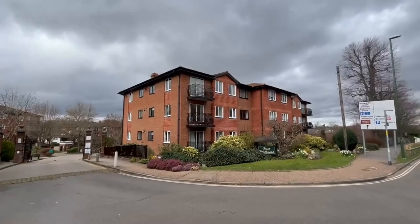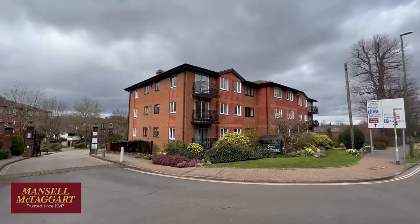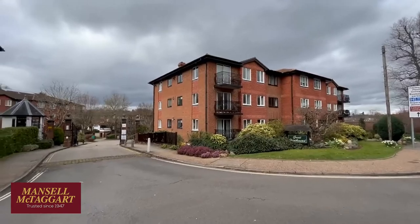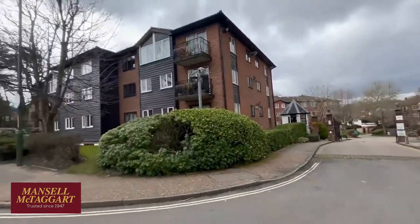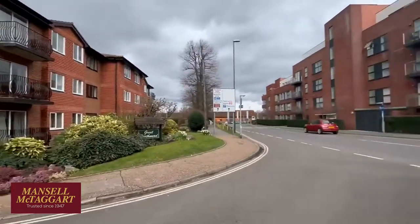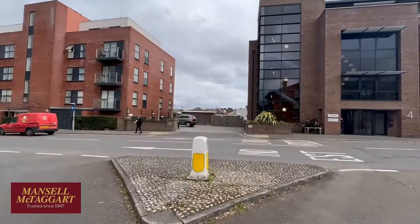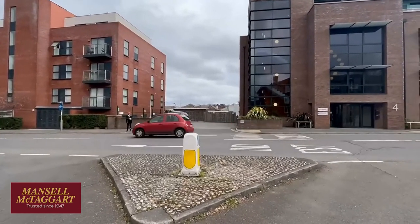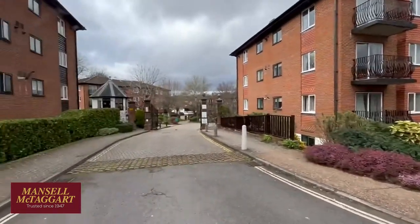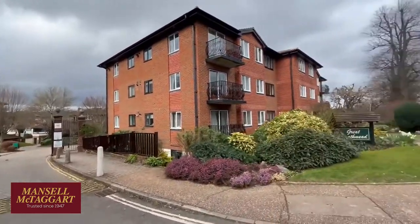Good afternoon, we're here on Milton Road to see a flat at number 15 Anscombe House in Great Heathmead, which is that first floor flat in the middle of your screen. Great Heathmead is certainly one of the best developments in the town — we're literally around the corner from the railway station. As the crow flies, the railway station is about 80 yards over there, so on foot it's about 200 yards away.